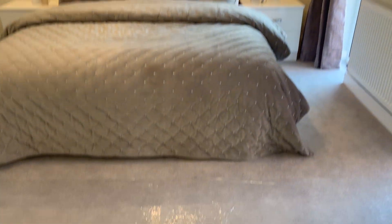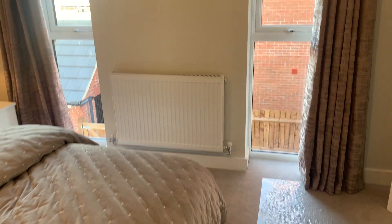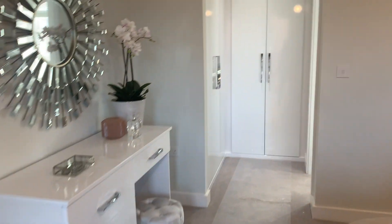Finally into the master bedroom. Floor to ceiling length mirrors and windows. A dressing area from here, with fitted wardrobes leading into the master en-suite.